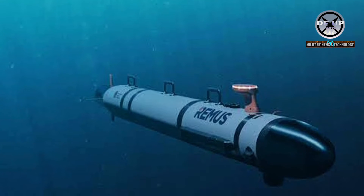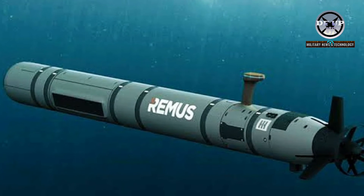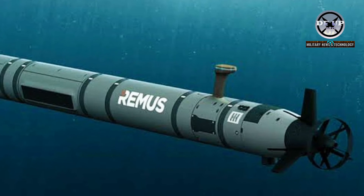The partnership between HII, the UK, and other allies demonstrates global recognition of the Remus vehicle and its role in safeguarding maritime interests.